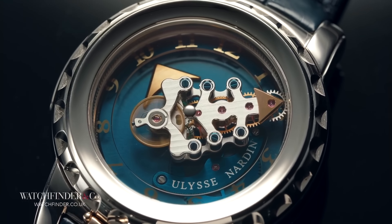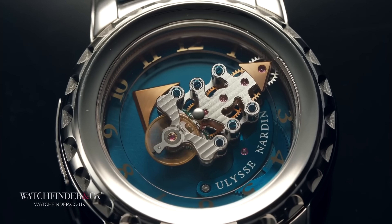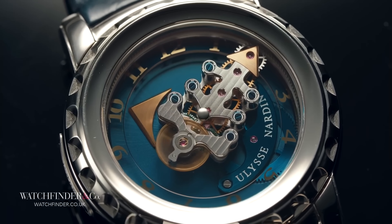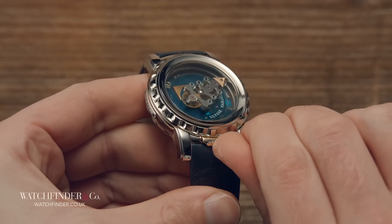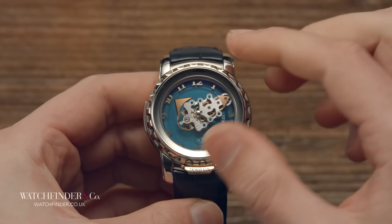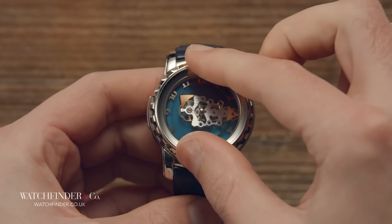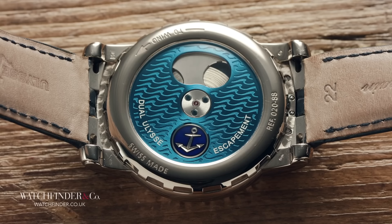We'll start with how it's set. You'll see there's no crown to wind or set the watch, so how exactly is that done? To set it, the engraved plaque at the bottom needs to be lifted, like the secret lever to a hidden room. And then the bezel can be turned to point the hour and minute hands. To wind it is not too dissimilar — flip the watch over, grab the caseback and twist.